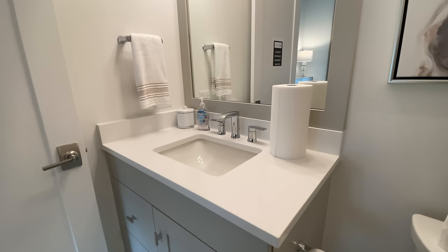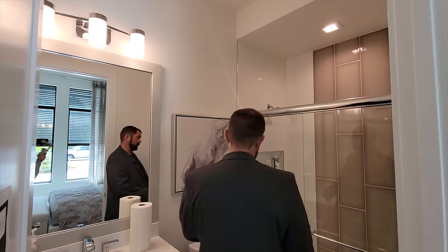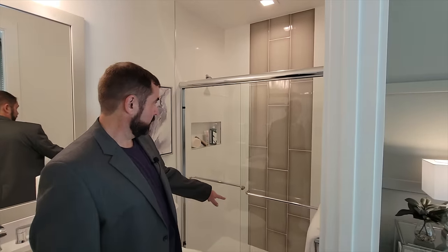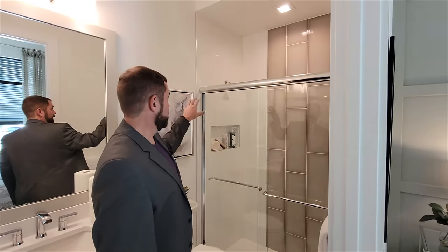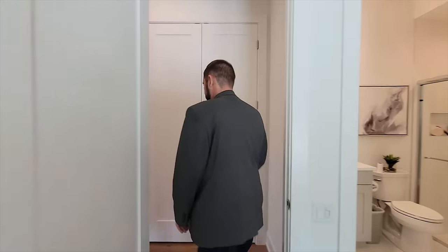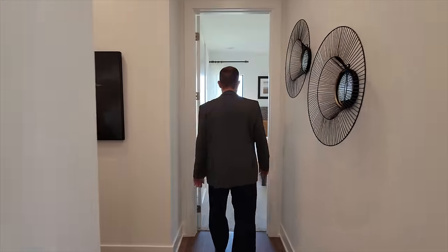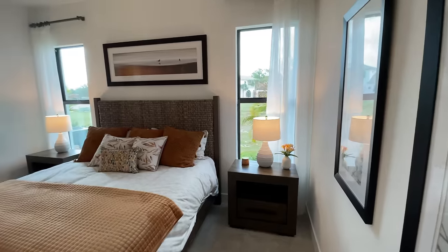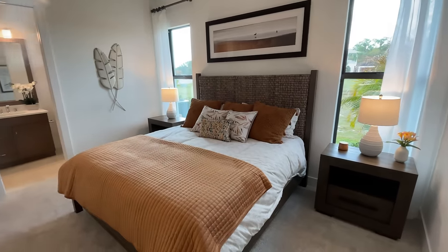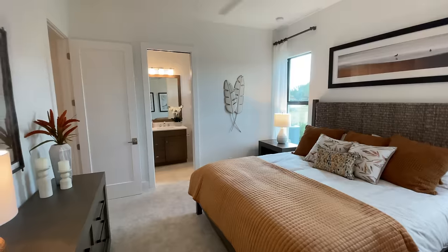The bathroom in bedroom two has nice cabinets, countertops, a mirror framed with a light above it, and a shower with cool contrasting tile — a center tile that contrasts nicely with white tile on either side. Down the hallway is bedroom number three, a nice-size bedroom with windows on either side.